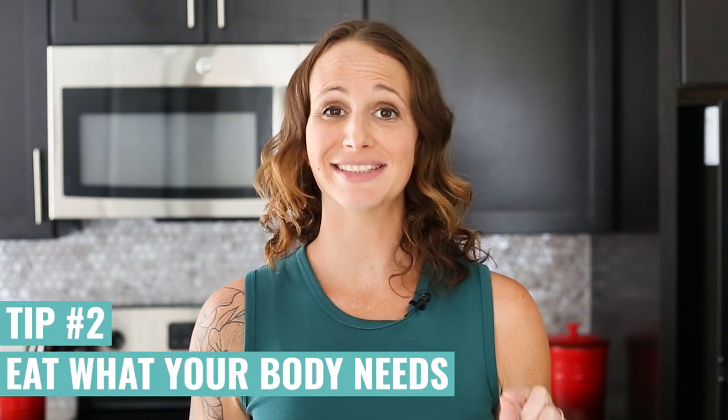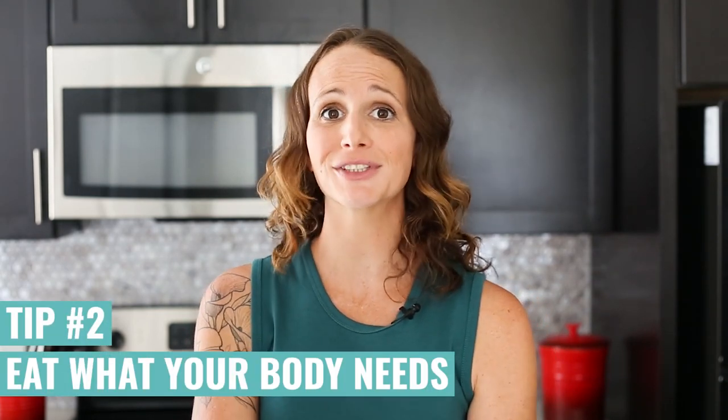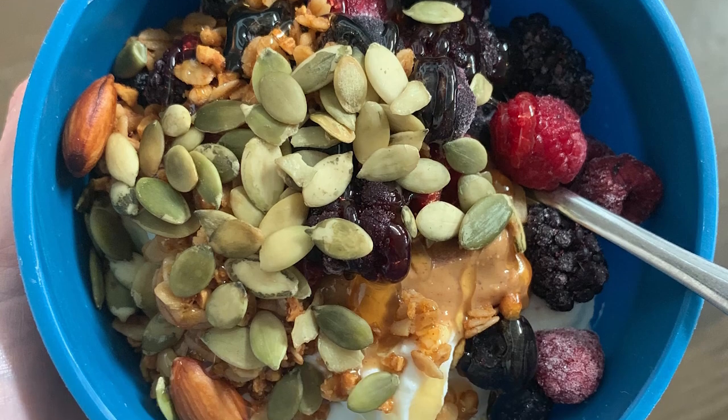Next, portion control is super important. And when I say portion control, I do not mean eating a pea and a carrot for dinner — absolutely not. I mean eating what your body needs in order to feel full and energized. If you have larger portions than your body needs, all of that extra energy is going to get stored as fat. You want to eat just what your body needs.